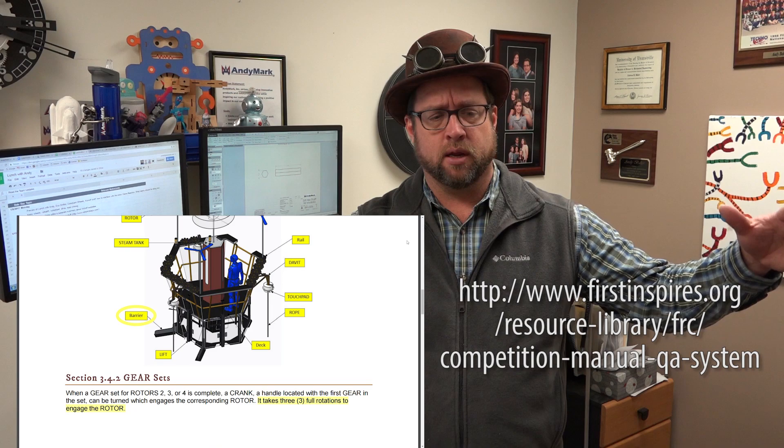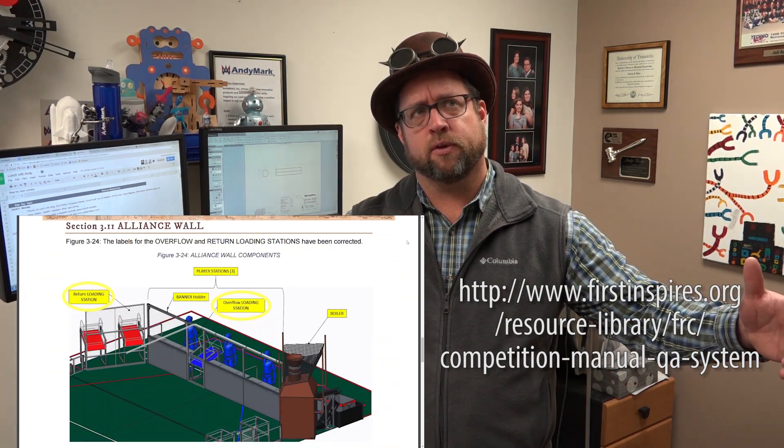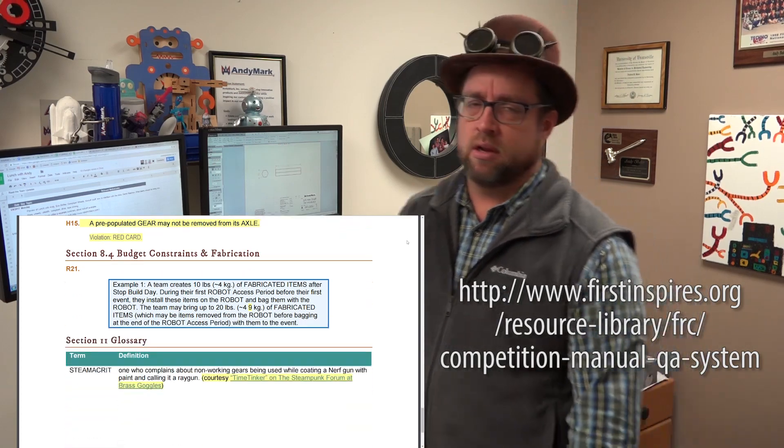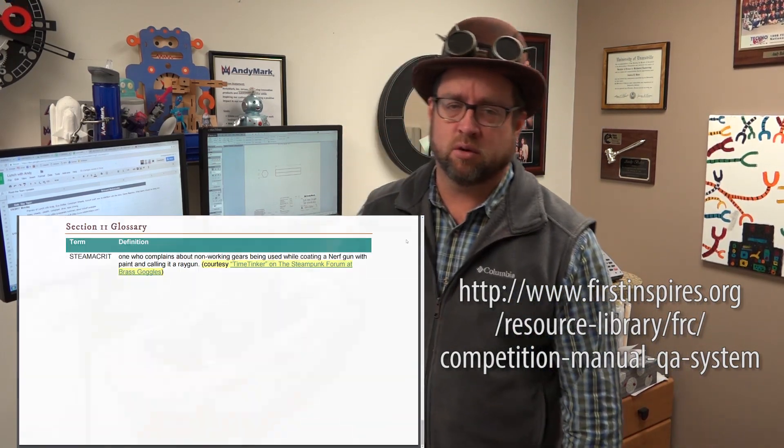FRC sent out a team update last night, so check the team update out. They talked about not moving gears in the airship if they're already placed, and other stuff like that - check it out. I'm sure you can get more information.